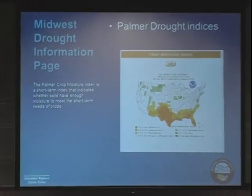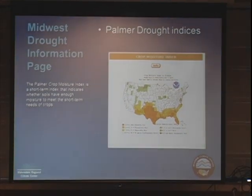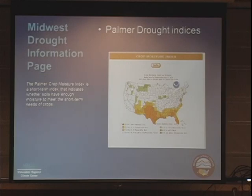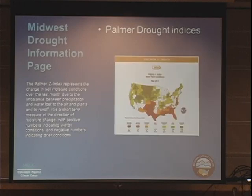We also have the Palmer drought indices, including PDSI and the crop moisture index. The crop moisture index is of primary interest here in the Midwest, especially during the growing season, and it basically indicates whether soils have enough moisture to meet the short-term needs of crops in the region. You can see that a good part of Iowa, northern Illinois, and even northeastern Indiana, as of last week, have quite a bit of moisture. We have the Palmer Drought Severity Index (PDSI) and also the corresponding map showing the precipitation needed to bring that up to zero. Texas is standing out very big in that particular national map. The Z-index represents the change in soil moisture conditions over the last month, and there's another map we have available.